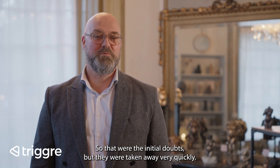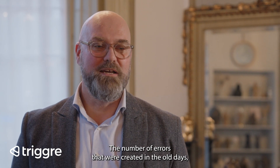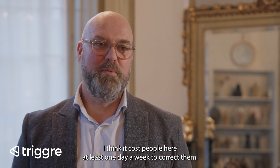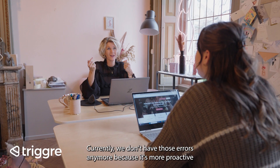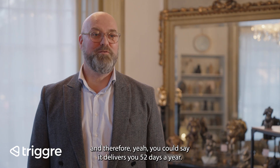Those were the initial doubts, but they were taken away very quickly. The number of errors that were created in the old days — I think it cost people here at least one day a week to correct them. Currently we don't have those errors anymore because it's more proactive, and therefore you could say it delivers you 52 days a year.